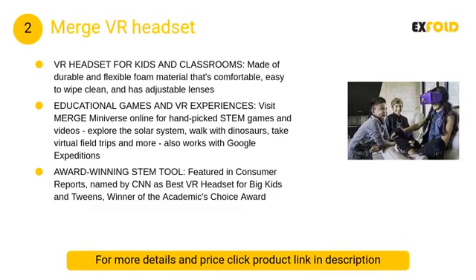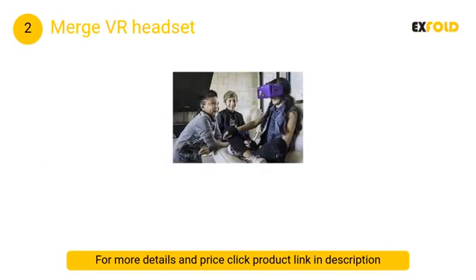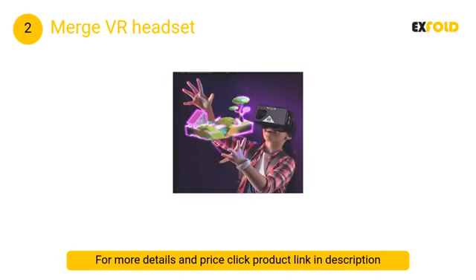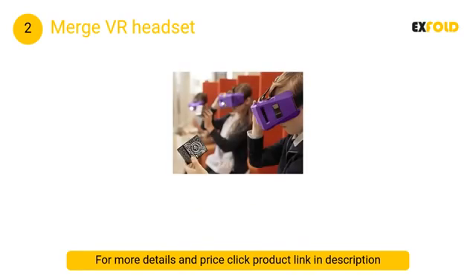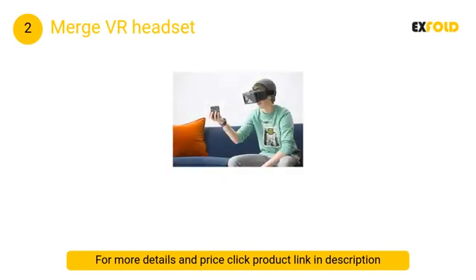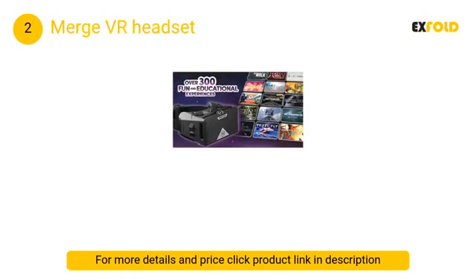At number 2: Merge VR Headset. Apple clearly wants us to know it's working hard to make augmented reality and virtual reality a part of the iPhone experience, so you'll want to make the best of that experience. The Merge VR is one of the most popular iPhone-supported VR headsets — it's made of soft silicone material so it's flexible and comfortable.